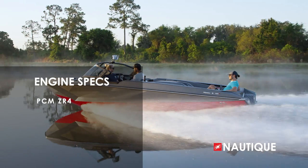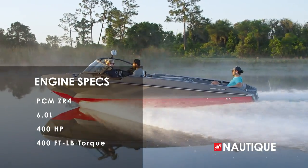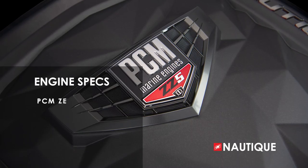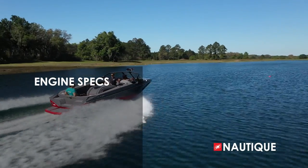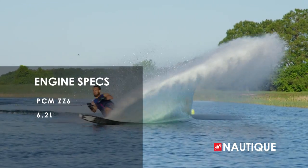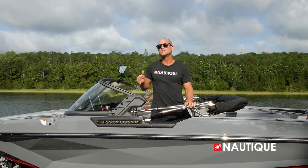We've teamed up with PCM Marine to bring you great engine options. The Ski Nautique comes standard with the PCM ZR4, a 6.0-liter providing 400 horsepower and 400 foot-pounds of torque. We also have two options in PCM's direct injection series: the ZZ5, a 5.3-liter delivering 355 horsepower and 405 foot-pounds of torque, or step up to the ZZ6, a 6.2-liter that provides 450 horsepower and 465 foot-pounds of torque. No matter what engine you choose, your Ski Nautique is going to be an amazing performer.